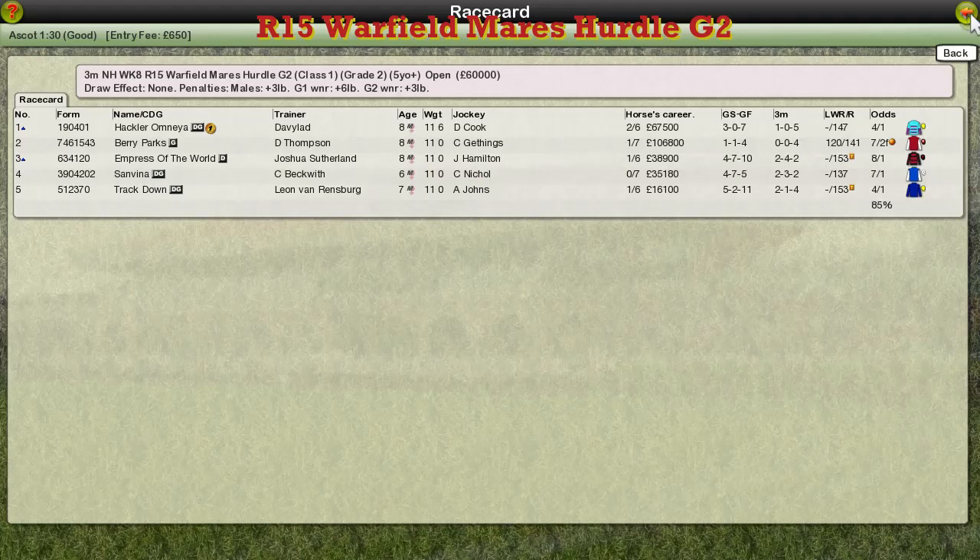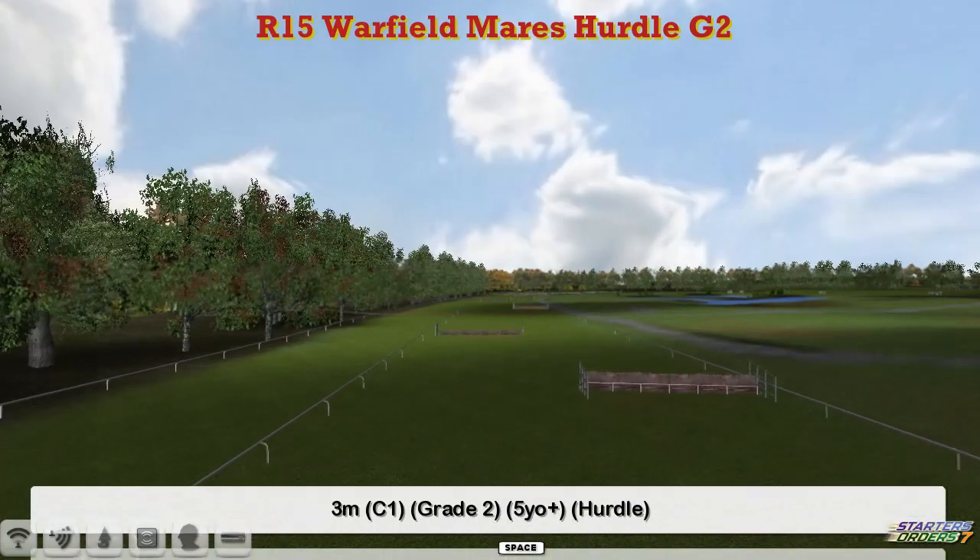Thanks to Stu for today's opening. I'm back now with the Warfield Mare's Hurdle. I'm here at Ascot, second day running. Started with a Mare's Race and this one's over three miles and it's Grade Two.